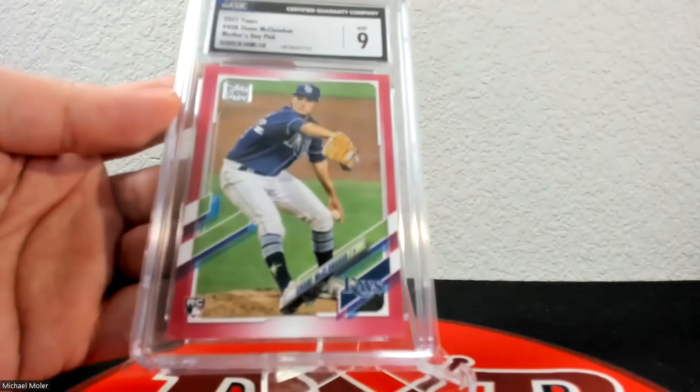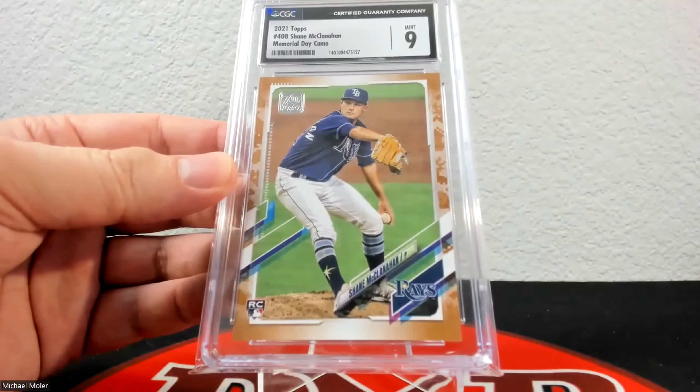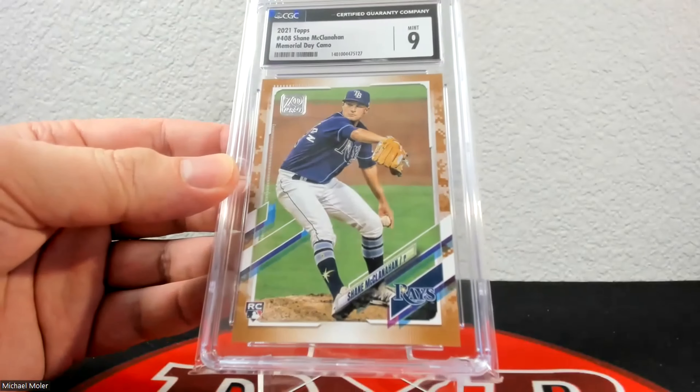Up next is another 9 — the memorial day camo — and these are one of the tougher parallels from flagship. I do not have the one-of-one platinum from regular Topps, and I do not have the clear from this one either. I need one of each — the one-of-one and one of the numbered-to-10 clears. This is 19 of 25 and I've had this one since basically the product came out.